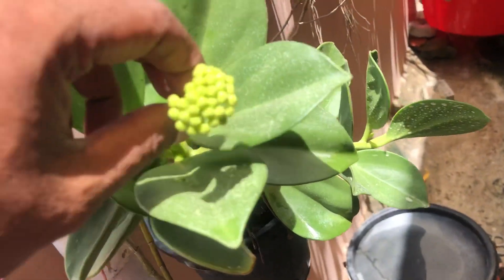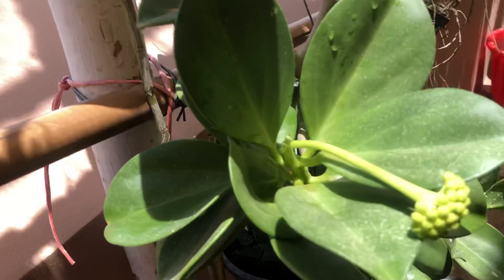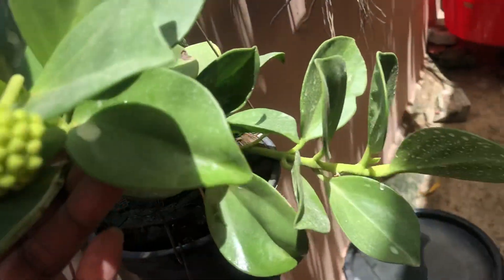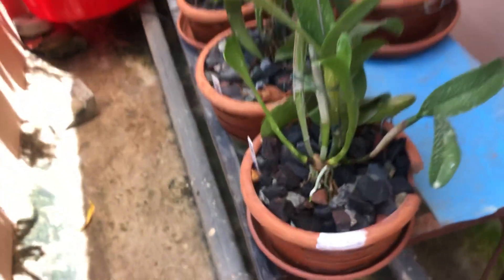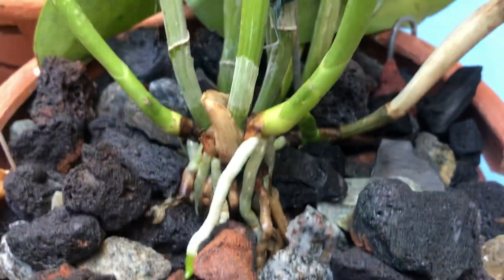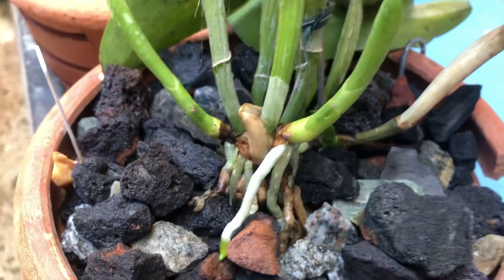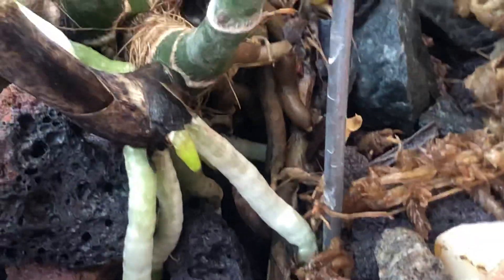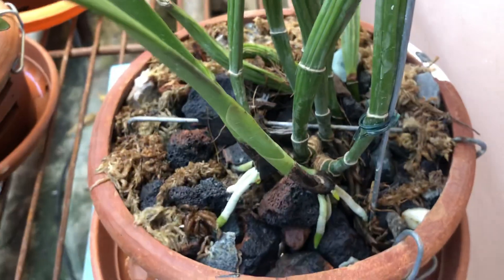My new Hoya is getting a bloom — it's a very beautiful Hoya. These rocks are very good; you can see how they are grabbing the root. Rock is very good media in my environment. I like the rock very well, but I have to wait and see how the result comes up and how the growth takes place — that is very important.